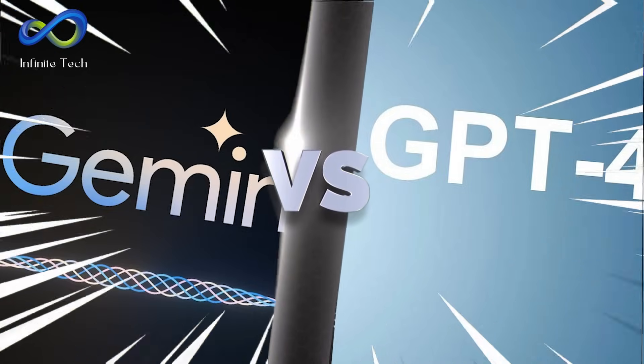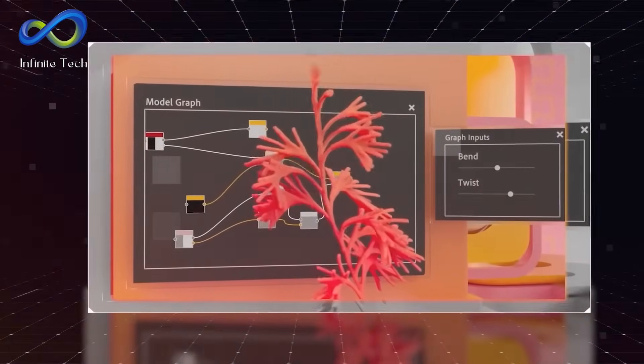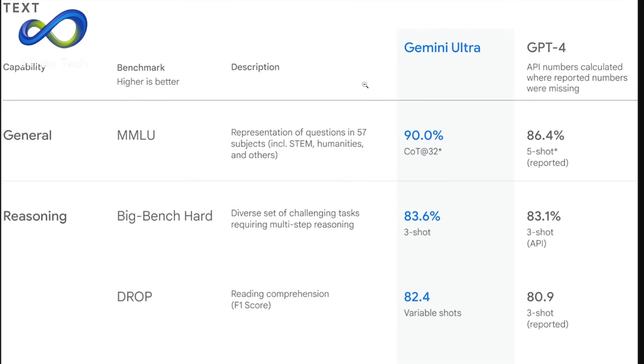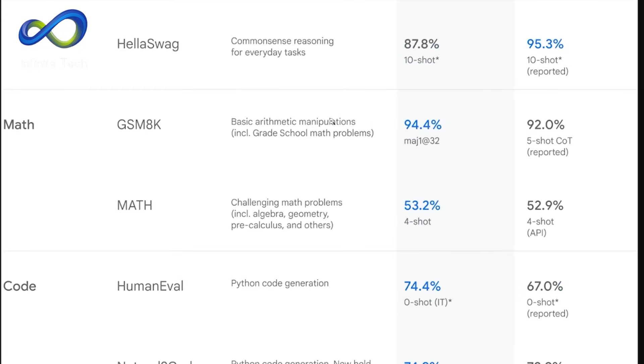Now let's break down the comparison between Gemini and GPT-4 in simpler terms. Gemini Ultra is a step ahead of GPT-4 in various areas. Regarding overall capabilities, Gemini Ultra scores 90% in MMLU, or Massive Multitask Language Understanding, while GPT-4 trails a bit with 86.4%. In reasoning tasks, Gemini Ultra outperforms GPT-4 in most aspects of the Big Bench Hard and DROP, except HSWAG, which still performs exceptionally well at 87.8%. In math, Gemini Ultra shines in the GSM-8K, scoring 94.4% compared to GPT-4's 92%. In challenging math tasks covering algebra, geometry, and pre-calculus, Gemini Ultra edges ahead with 53.2%, slightly better than GPT-4's 52.9%.